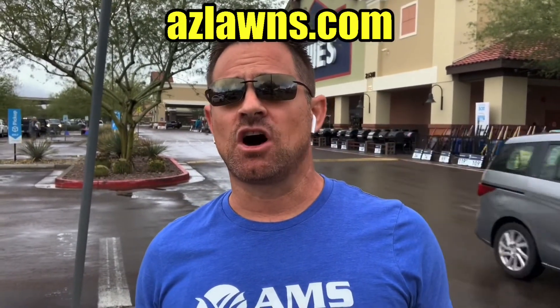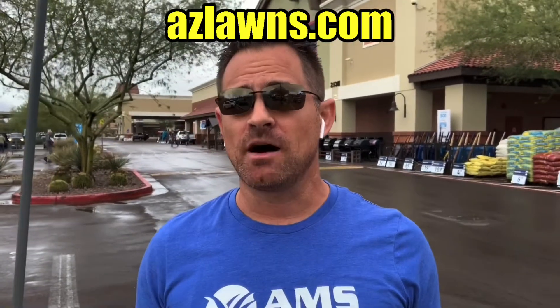If this is something that you really don't want to handle yourself, we could definitely help you out — just contact us online at azlawns.com. Also check out our Facebook and YouTube pages at AMS Landscaping. Please like, comment, and share if you see this on social media. Take care.